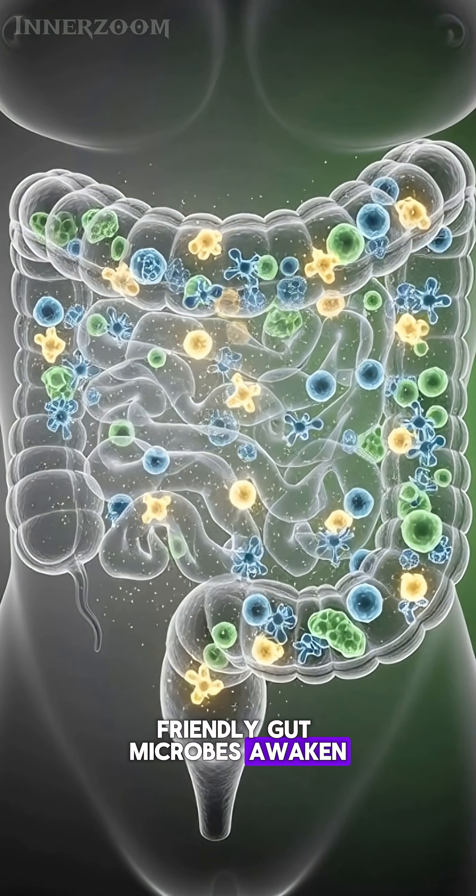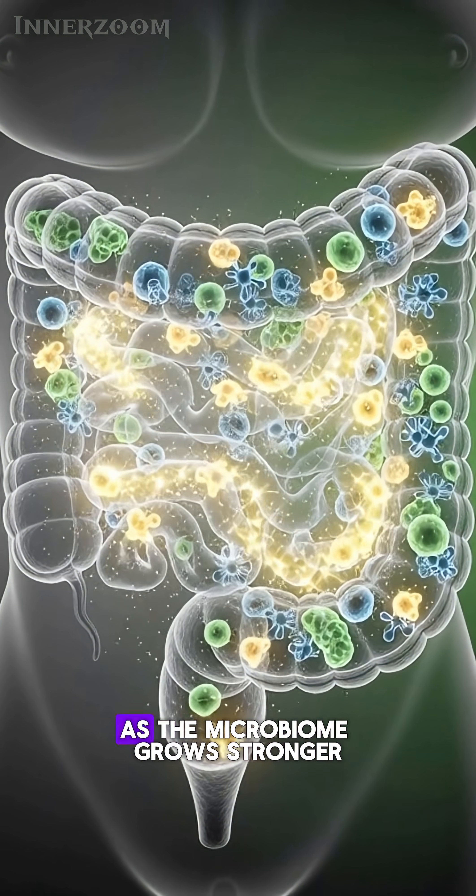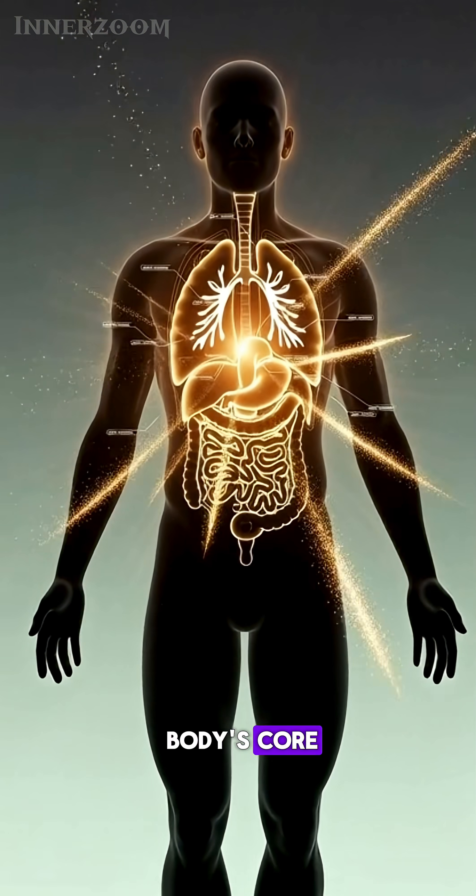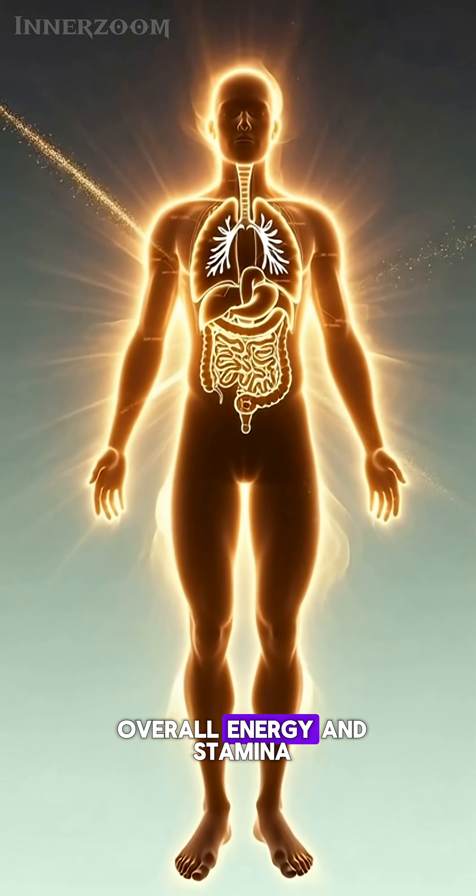Friendly gut microbes awaken, illuminated by garlic's nutrients as the microbiome grows stronger. A powerful wave of light radiates from the body's core, showing garlic's effect on overall energy and stamina.